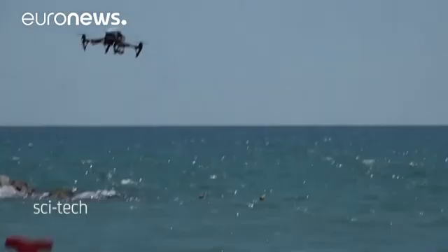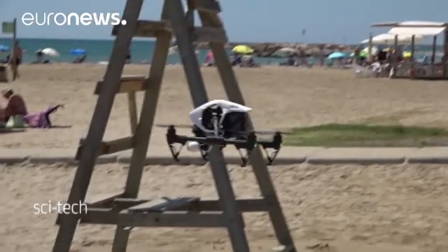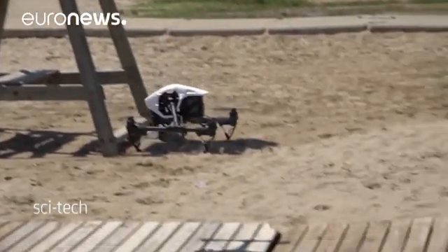The technology is a specially adapted drone. The idea came from a local policeman who thought a drone could carry a flotation device to a person in distress.